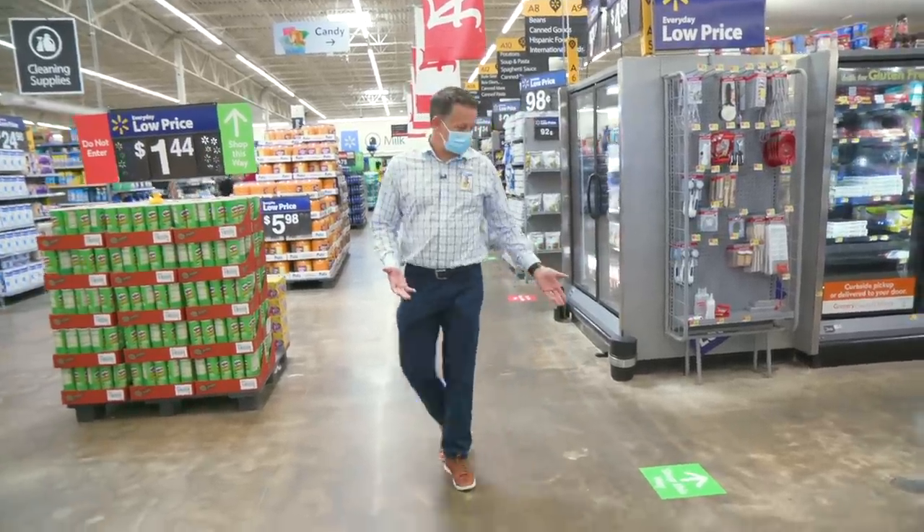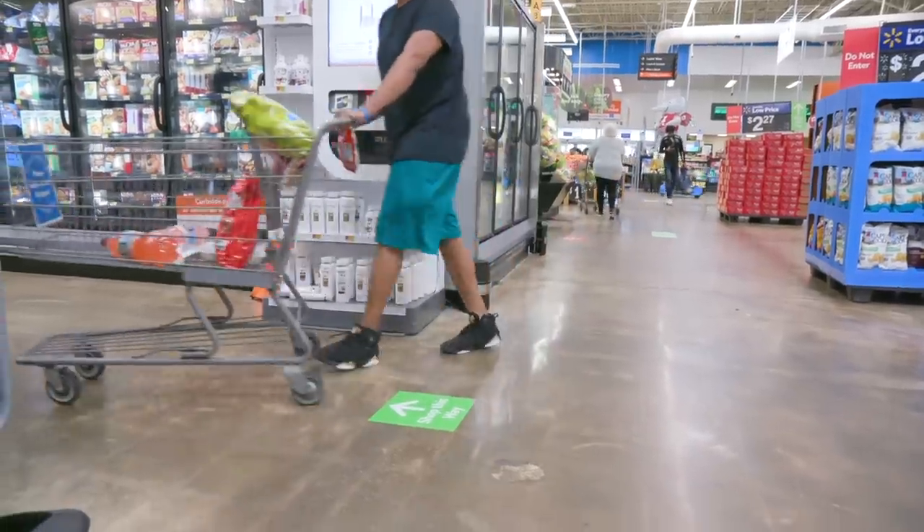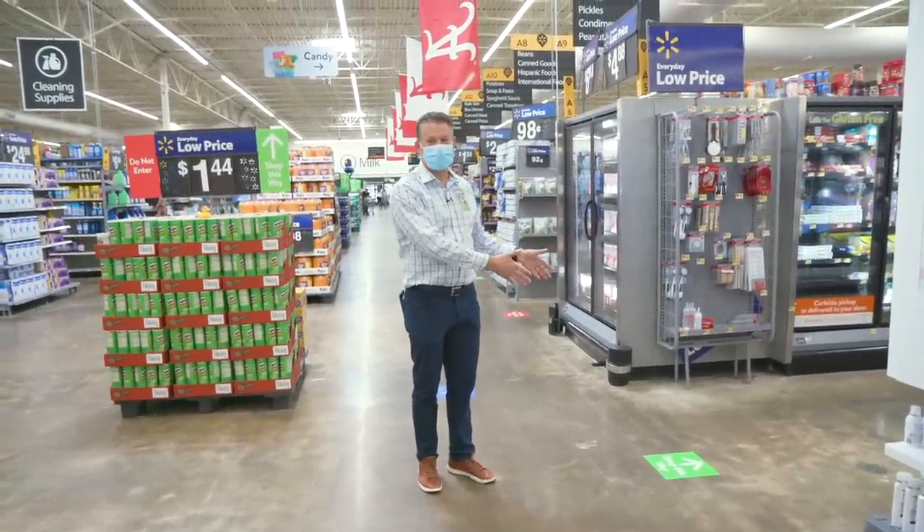A couple other things you'll see are the directional arrows. We're trying to separate the aisles to maintain traffic flow in one direction. So when you're in the store shopping, we just ask that you please follow the direction of the traffic. That way we can keep people separated as you shop.